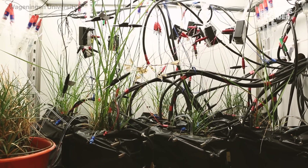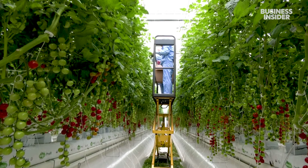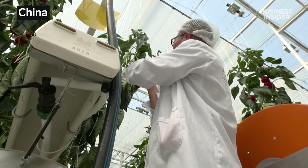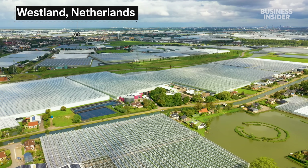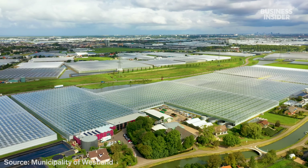One startup gathers electricity from living plants, and another builds robotic harvesters. You can find Dutch-inspired greenhouses covering thousands of acres in Spain, Canada, and China. It all started in Westland, an area just outside of Rotterdam, with one of the world's largest concentrations of greenhouses.